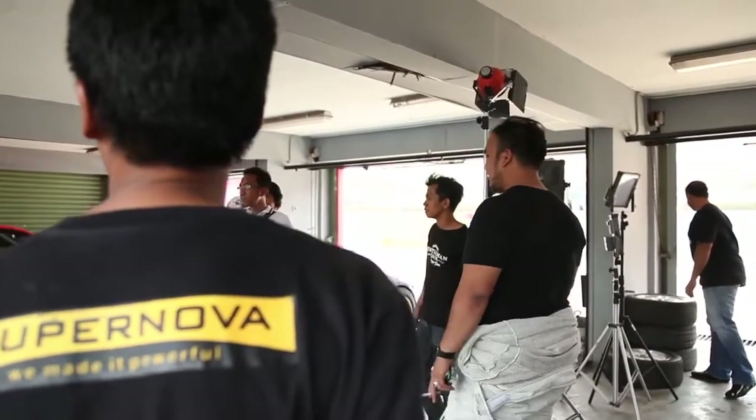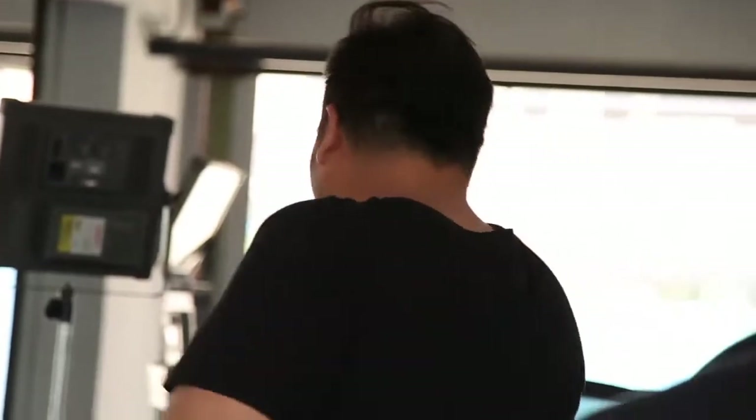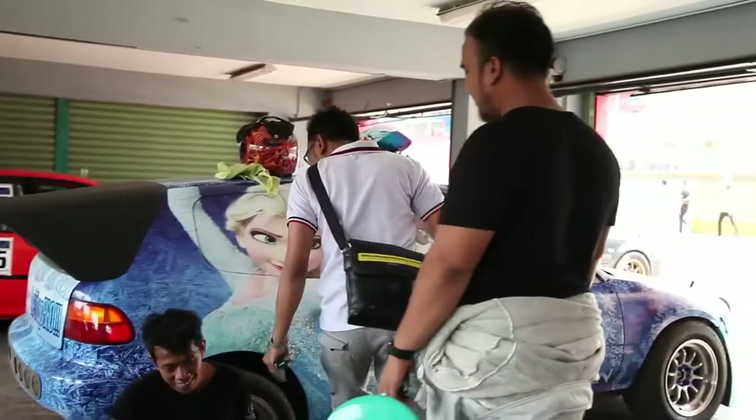I'm giving guidance to people who want to race — what car to use, what specifications, and what their destination is. Because after I joined and opened up my world in cars, there are a lot of people from Drag Race.